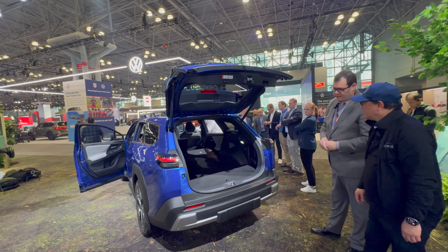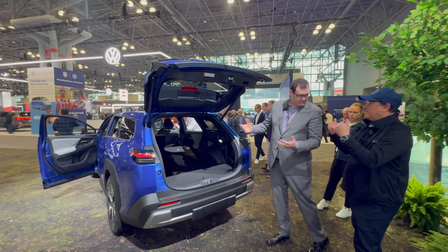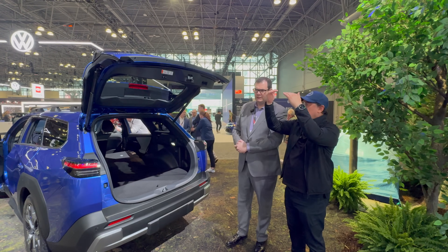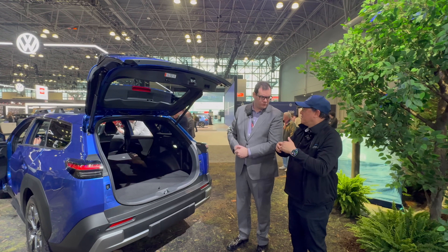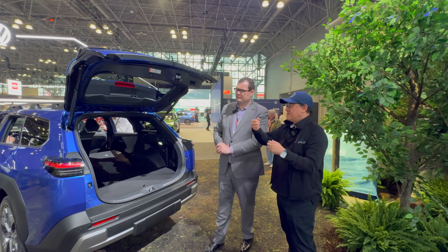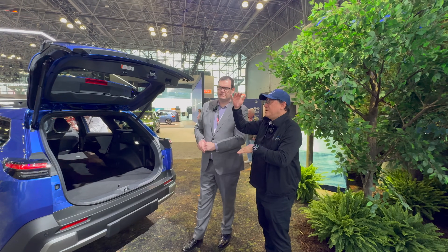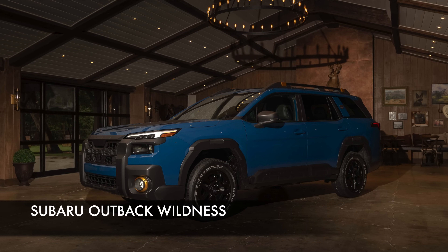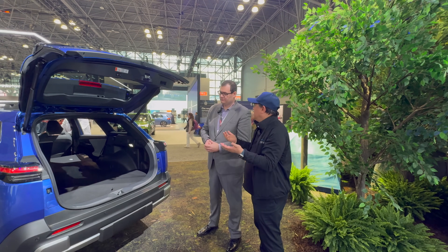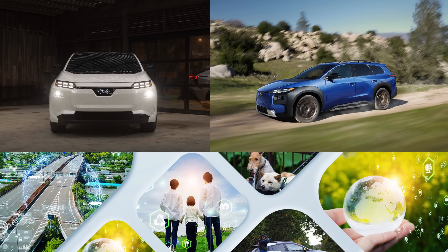It's nice and flat when the seats are folded — long enough that you could almost sleep in there diagonally for a quick overnight camping situation. Importantly, with the new roof rail design you can actually put a rooftop tent on it. The roof rack has a static weight capacity of 800 pounds — more than the Outback Wilderness at 700 pounds — so a tent and a couple of people could be supported by the roof rack. The dynamic capacity when the vehicle is moving is 220 pounds, or 100 kilograms.